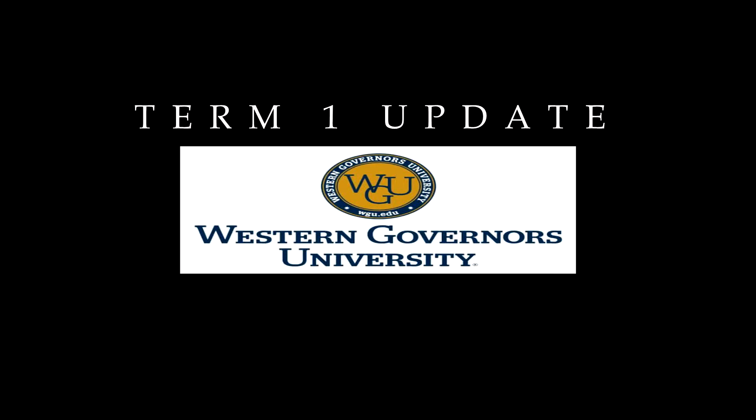Hey, what's going on guys, it's your boy Banner Boy Games back with another video. Today I want to do a WGU term one update. I'm currently enrolled in WGU's software development program and I basically finished up this term a little bit earlier.